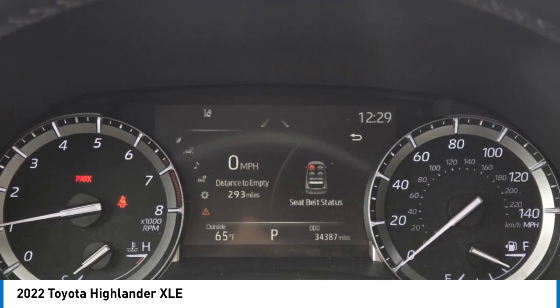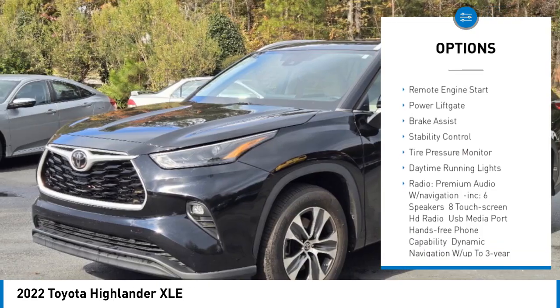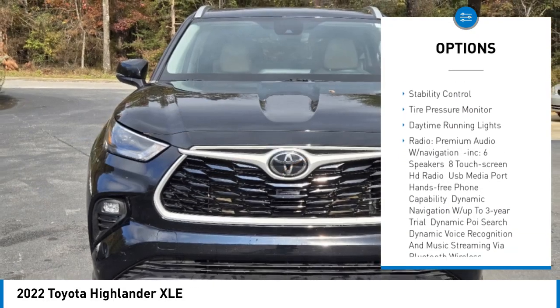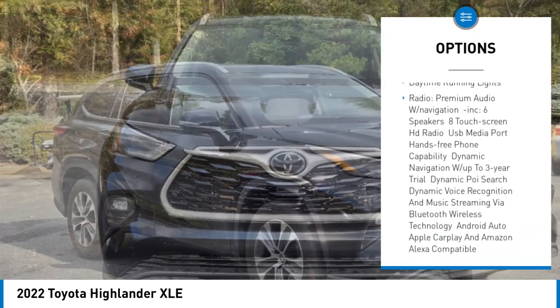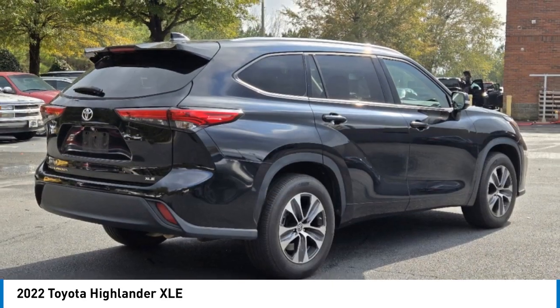Here are some of this vehicle's great options: rear spoiler, blind spot monitor, heated mirrors, aluminum wheels, remote engine start, power lift gate, brake assist, stability control, tire pressure monitor, and daytime running lights.